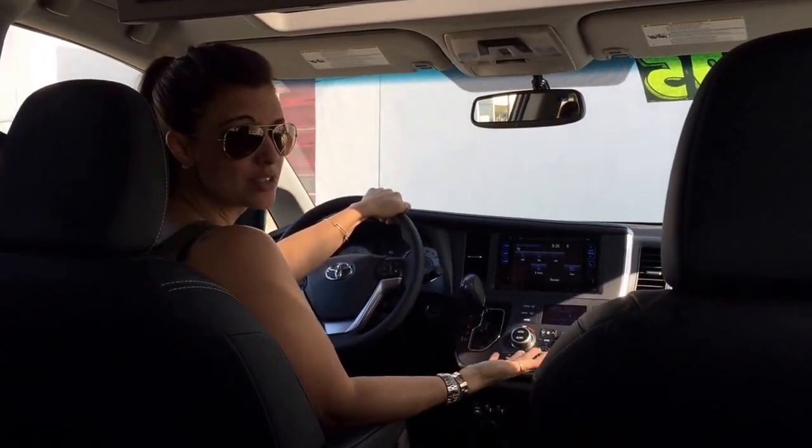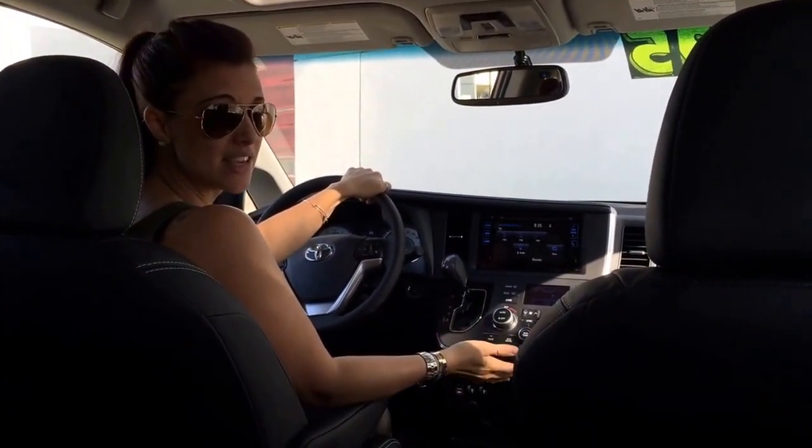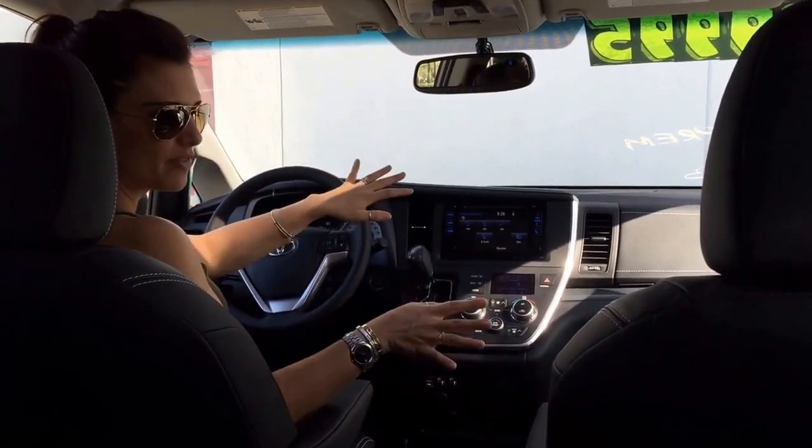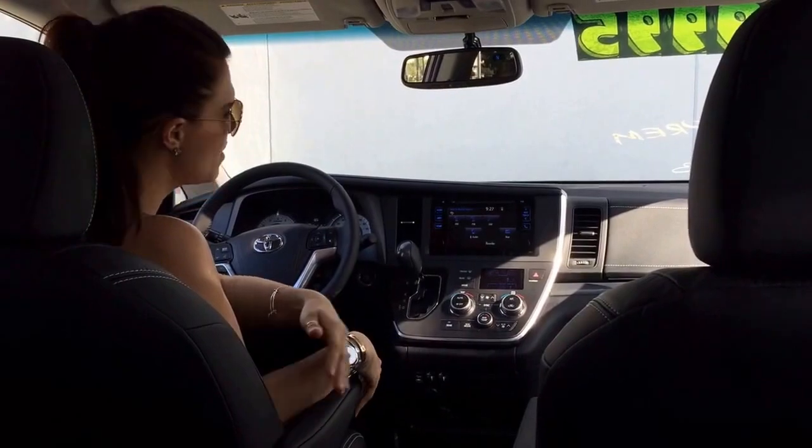But the best part is that it's actually stylish, too. It has a sedan-styled inspiration on the exterior, and you'll find cool stuff on the interior like leather trim and touchscreen audio.